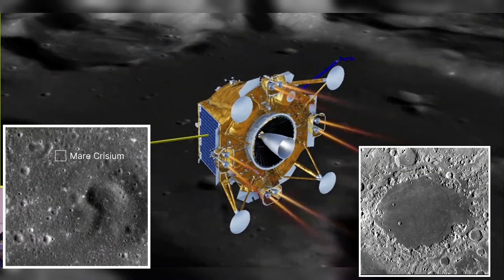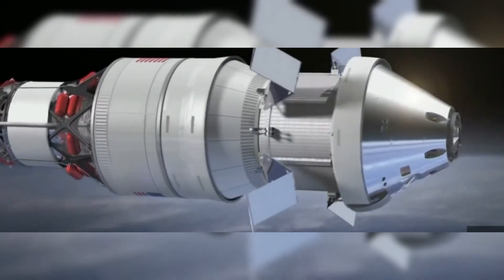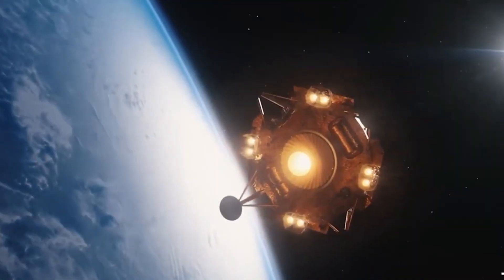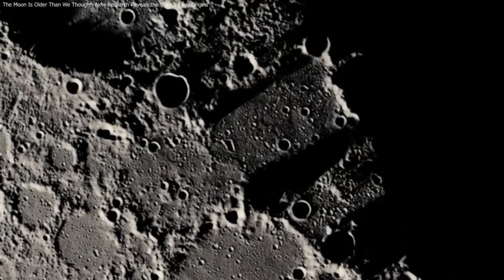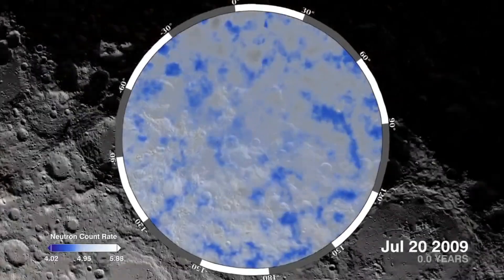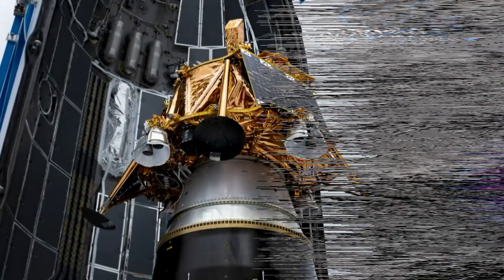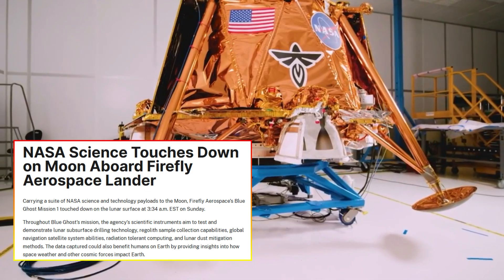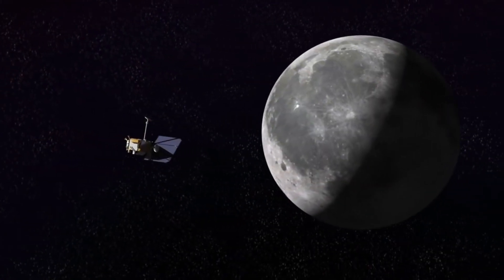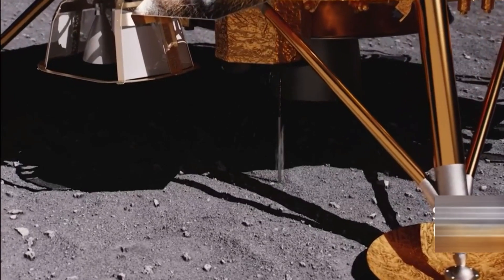NASA's Artemis program is paving the way for humanity's return to the moon, with the goal of establishing a permanent base by the 2030s. This mission will rely heavily on understanding the moon's resources, and that's where Firefly Aerospace's Blue Ghost Lunar Lander comes in. The data gathered by Blue Ghost could be key in preparing for future missions, particularly when it comes to locating vital resources like water. Private companies like Firefly are stepping up to assist NASA, signaling a new era of collaboration in space exploration. The findings from Blue Ghost could also have massive implications for moon mining and resource extraction.